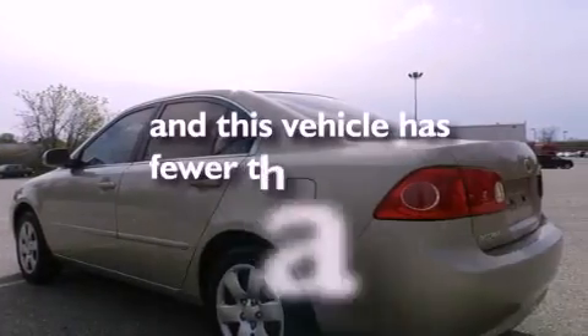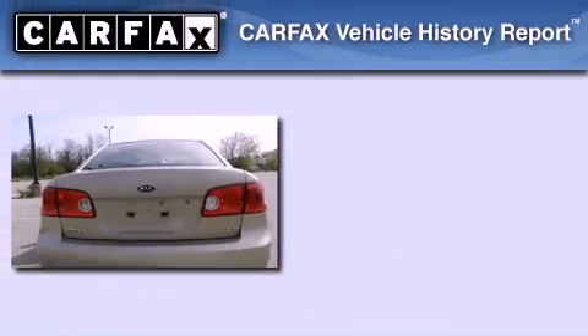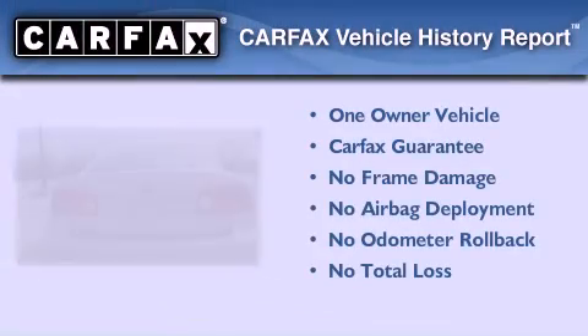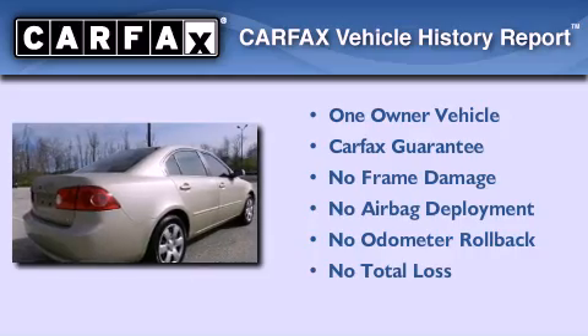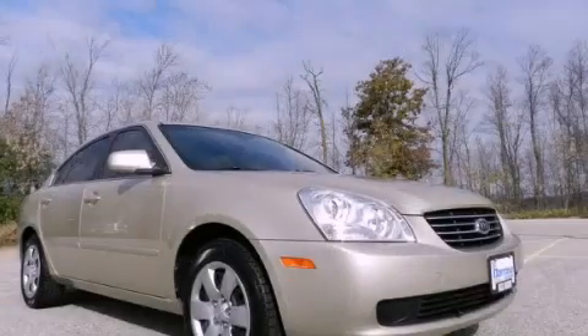This vehicle has fewer than 59,000 miles on the odometer. This Kia has had only one owner, and it qualifies for the Carfax buyback guarantee. Stop by today and test drive this vehicle for yourself.